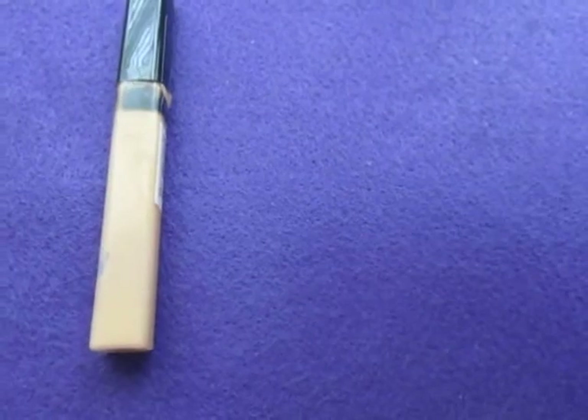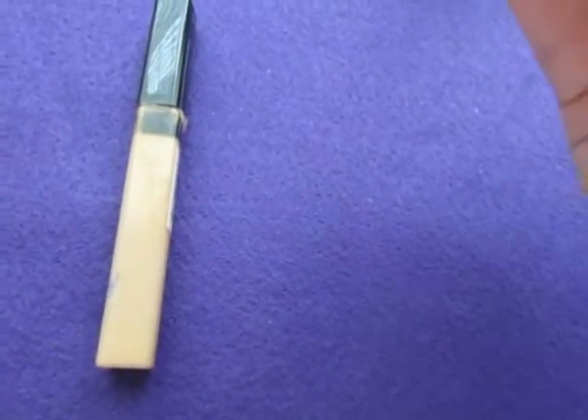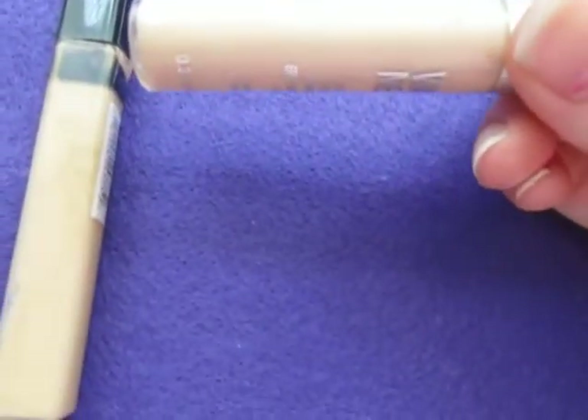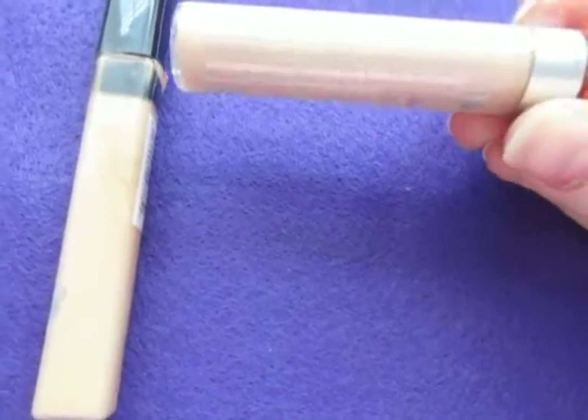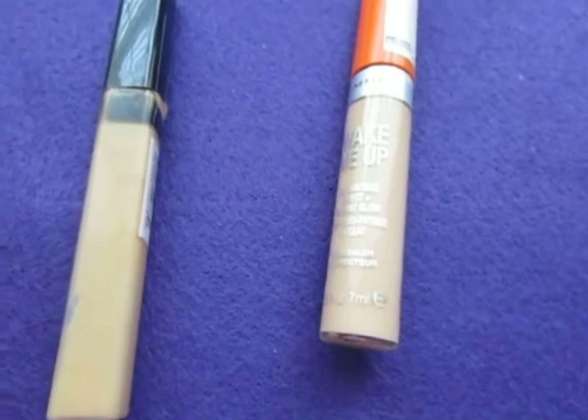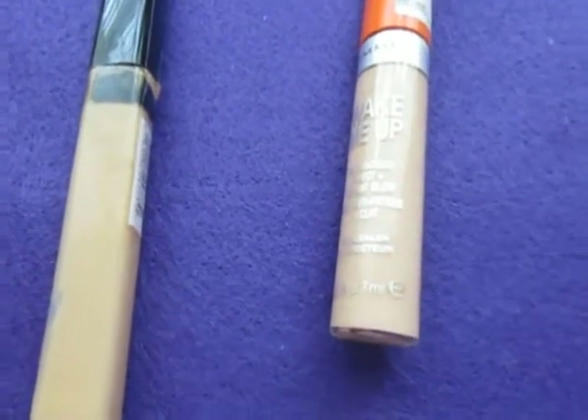I'm not sure of the color on this — I think it wore off. It lasts 24 months. I'm not a big fan of Rimmel products. Everything Rimmel I've tried, I haven't been a very big fan of.